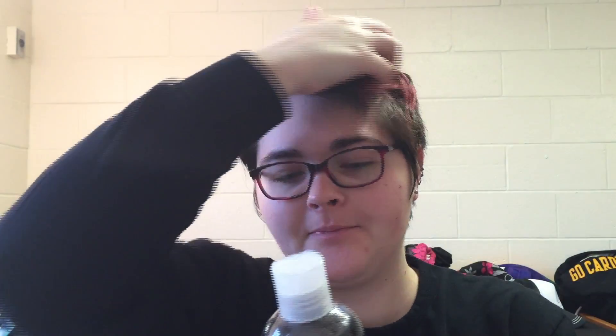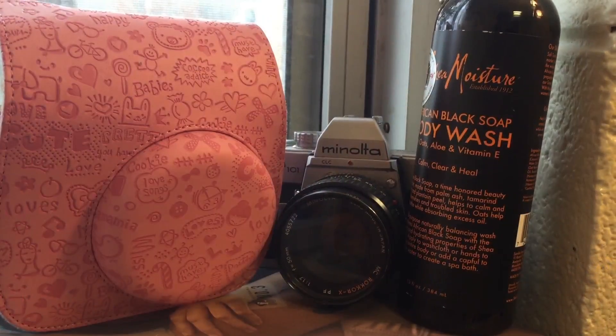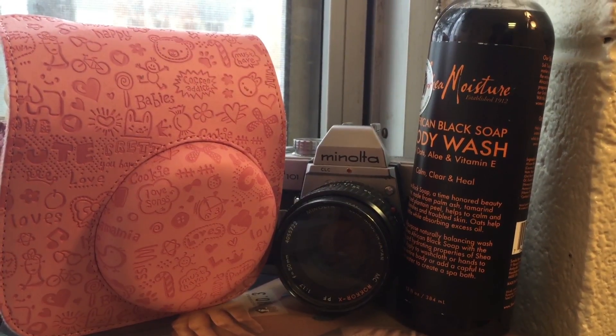So I'm going to start off with my beauty favorites, and the first thing I'm going to show you is my body wash that I use. And this is the African Black Soap Body Wash with oats, aloe, and vitamin E.